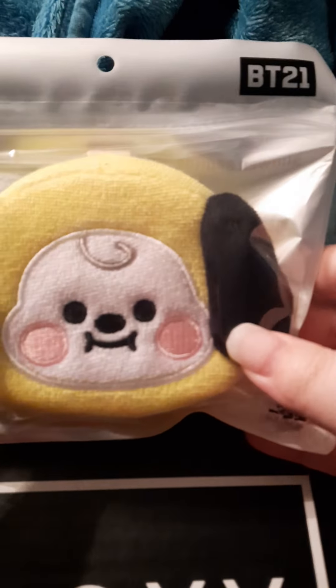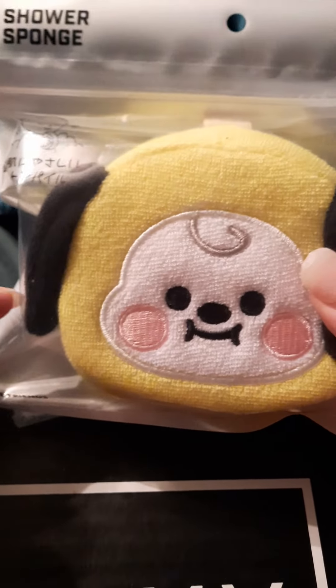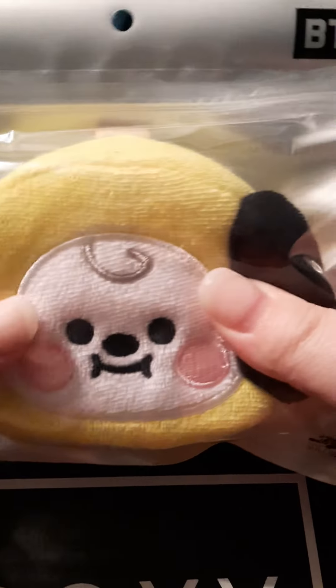The first thing right on top is this shower sponge. This is by BT21, which I believe BTS designed. I got a puppy dog, and I know there were other ones too. These were all designed, I believe, by members of BTS. Let me get into the booklet.